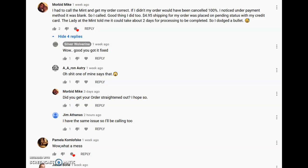If you go to your order and check under credit card information, make sure your credit card information is populated in there — or is it blank? Two people now have informed me in the comment section that their credit card information was blank. This person right here said they had to call the mint and get the order corrected; if they didn't, their order would have been canceled 100%.